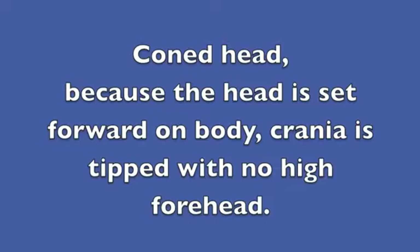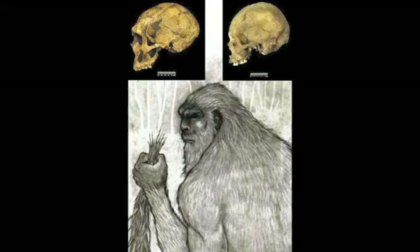We talk about cone head a lot — it's because the head is forward on the crania, it's down. It's not in the same position of a modern human. It doesn't sit directly on top of the shoulders; it sits forward. And so there's a slope to the back so that it can connect to the head at a different angle. And you see this in many of the drawings.